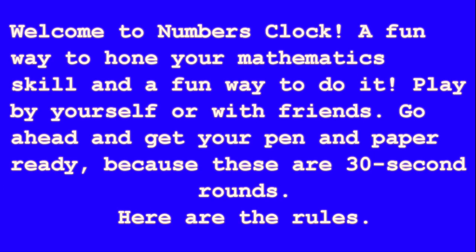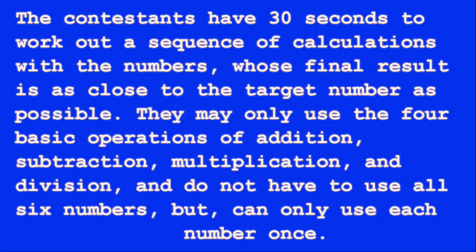Here are the rules. The contestants have 30 seconds to work out a sequence of calculations with the numbers, whose final result is as close to the target number as possible. They may only use the four basic operations of addition, subtraction, multiplication, and division, and do not have to use all six numbers, but can only use each number once.